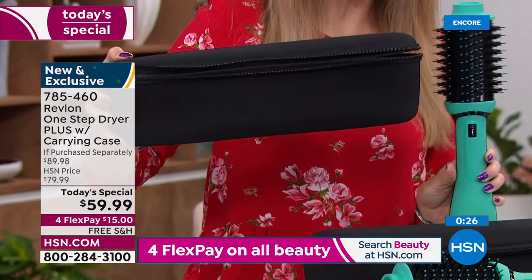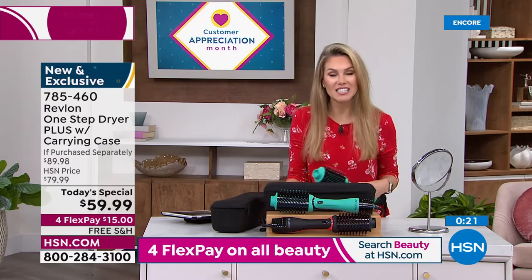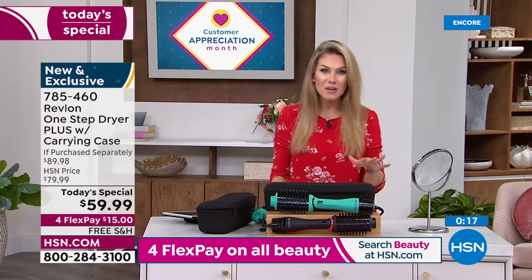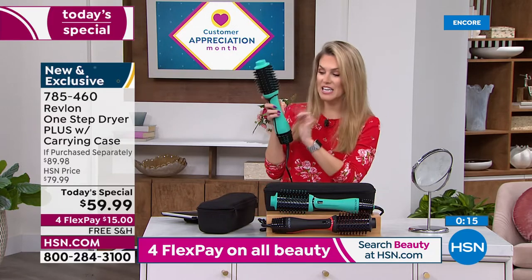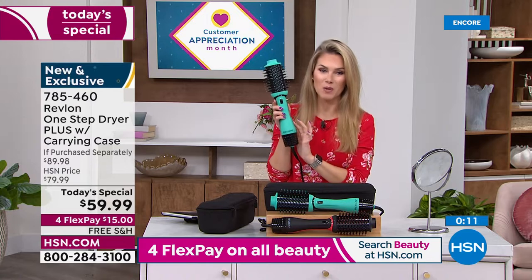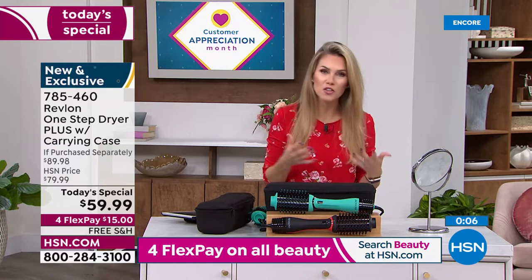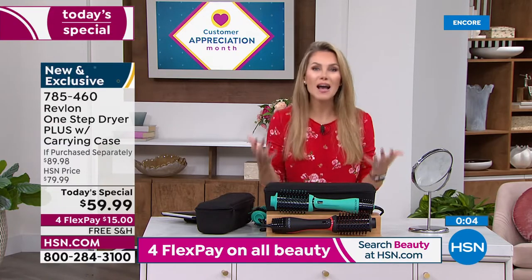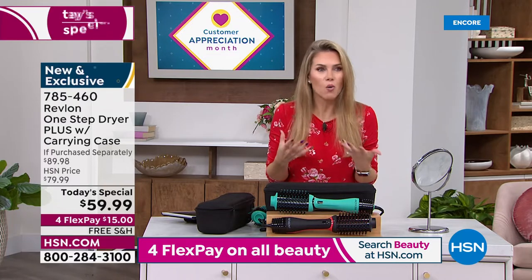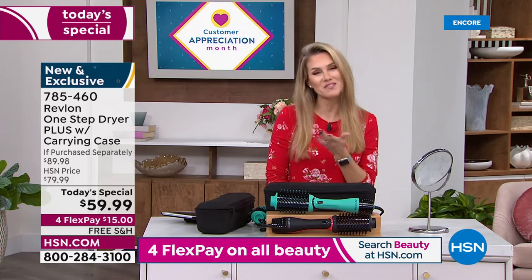Get one for mom, your teenager, your best friend, or your sister — free shipping and handling while supplies last. If you want the teal, it's the most popular. What a big day to have Revlon here at HSN — back with their latest and greatest at a one-day-only offer after the original sold out last year.